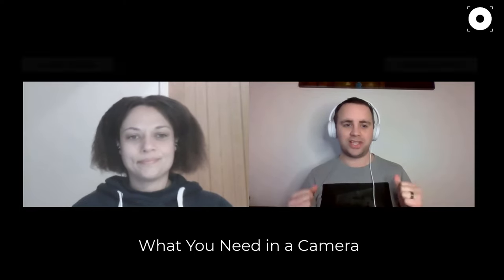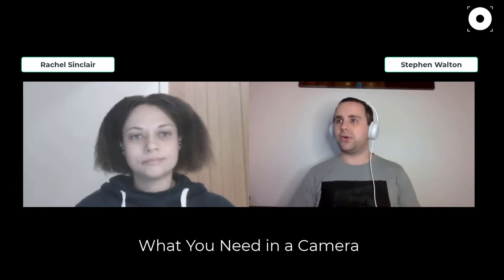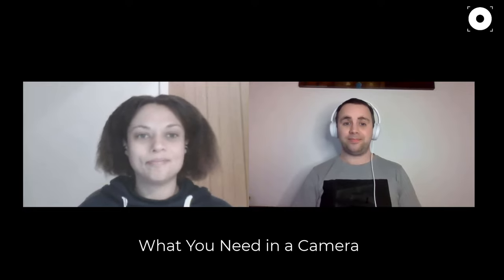Hello and welcome to another iPhotography podcast. I'm Stephen, and this is also being recorded for YouTube. We've got our resident wildlife photographer Rachel with us this evening. Today we're talking about what you need in a camera — though this is not a discussion about specific models or brands, since those change quickly and work differently for different people.